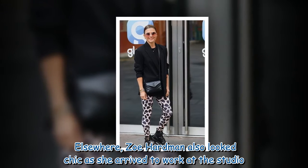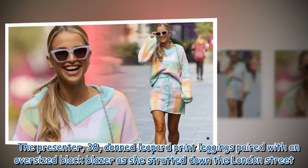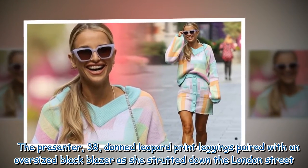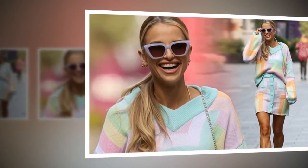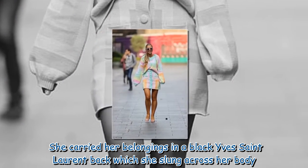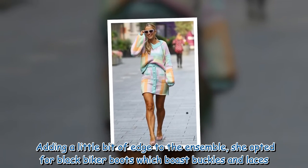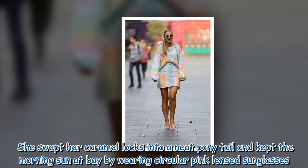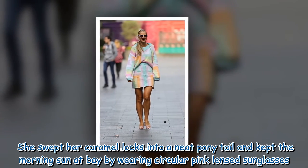Elsewhere, Zoe Hardman also looked chic as she arrived to work at the studio. The presenter, 38, donned leopard print leggings paired with an oversized black blazer as she strutted down the London street. She carried her belongings in a black Yves Saint Laurent bag slung across her body, and opted for black biker boots with buckles and laces. She swept her caramel locks into a neat ponytail, wearing circular pink-lensed sunglasses.